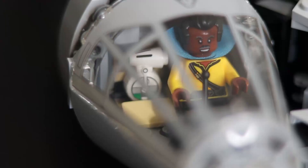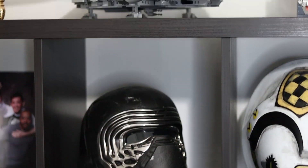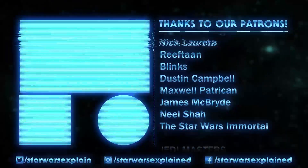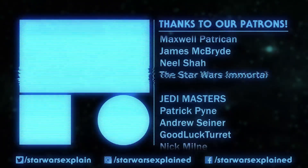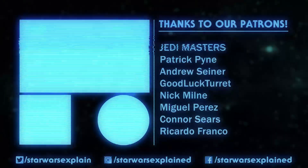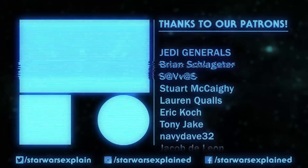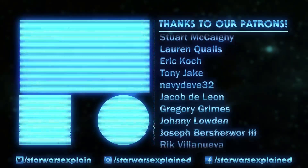I can definitely give this one my seal of approval, and now it's got a spot up on the shelf. Let me know which LEGO sets you're most looking forward to picking up in the comments. If you haven't already, please like this video, subscribe to the channel, follow us on Twitter, Instagram, and Facebook, and consider checking out our Patreon page. As always, thanks for watching, and may the Force be with you.